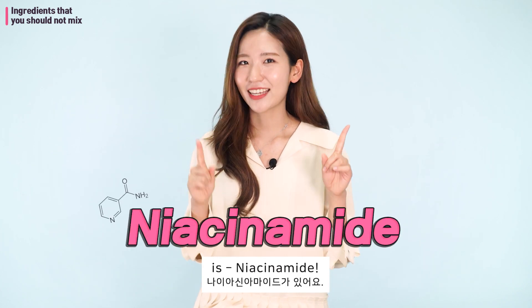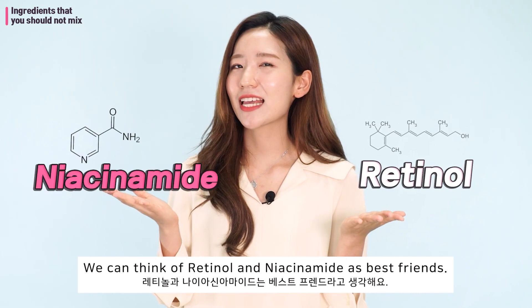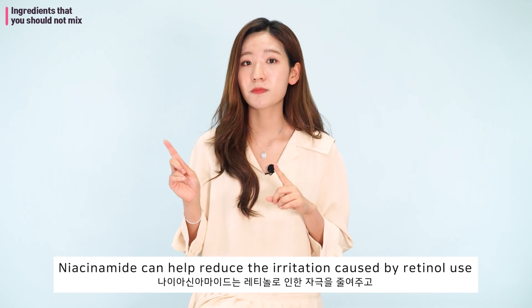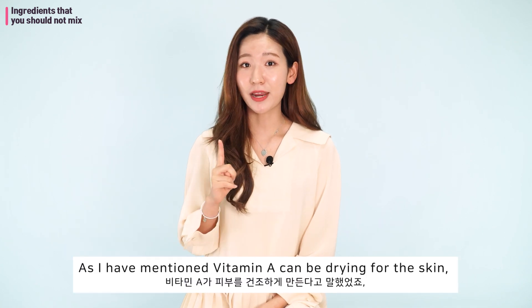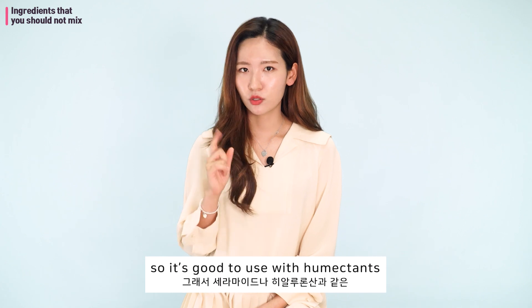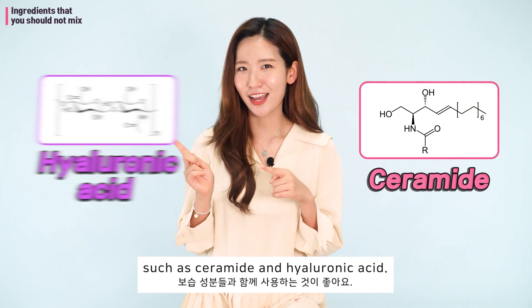Another great ingredient that works perfectly with Vitamin A is niacinamide. We can think of retinol and niacinamide as best friends — niacinamide can help reduce the irritation caused by retinol use and even enhance its effectiveness. Lastly, humectants: as mentioned, Vitamin A can be drying for the skin, so it's good to use it with humectants such as ceramide and hyaluronic acid.